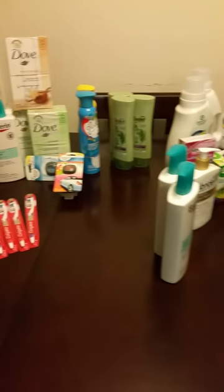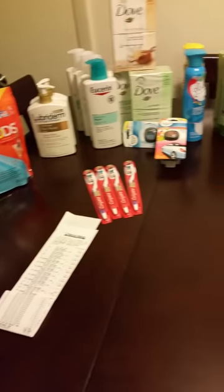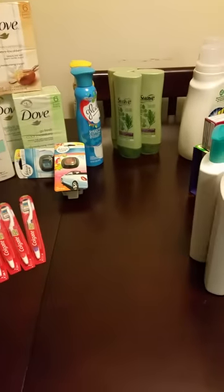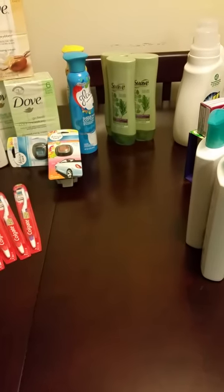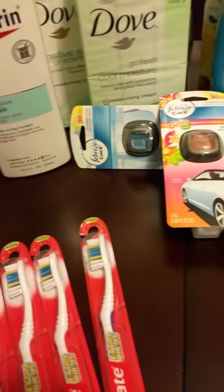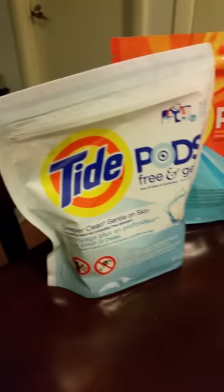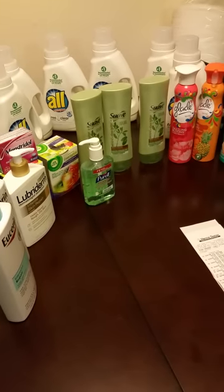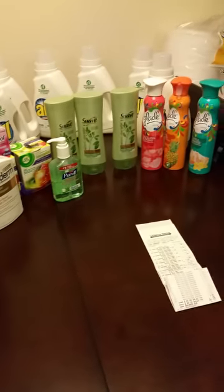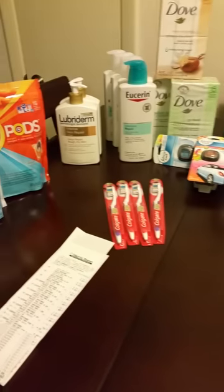Couponing works out. We should not need any more lotion for a while, or detergent, or conditioner — because the conditioner was free. It was $2.96 for one and I had a coupon for $1.50 that doubled to $3, so that was free. Some items only cost $1, some were free, and the All detergent was like $0.80 per bottle. It actually pays off. I paid approximately $3 to $4 per bottle of lotion.